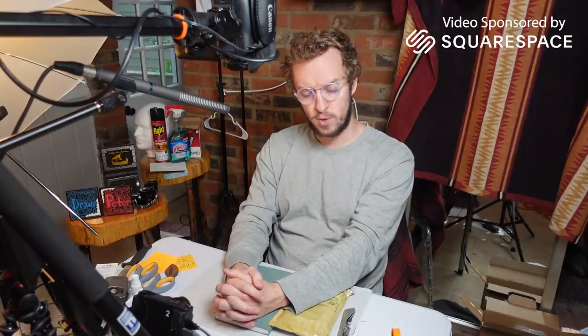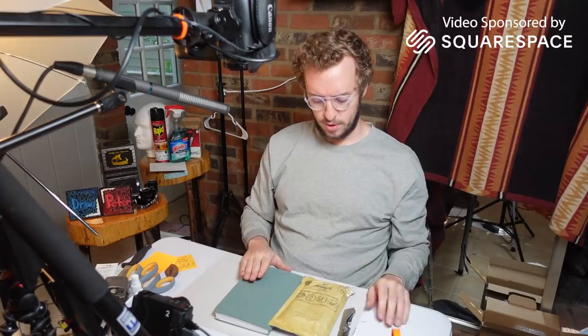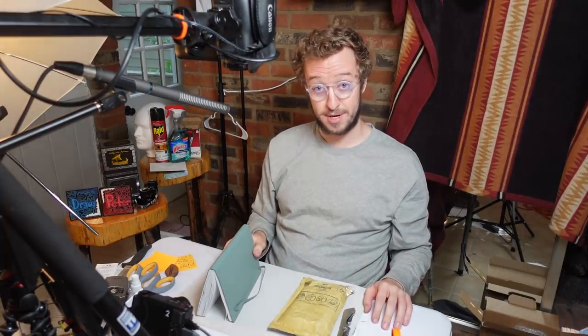Okay, hello everyone. My name is Peter. Welcome to this video brought to you by Squarespace, and today we're going to draw in this little notebook I have right here — a little sketchbook.